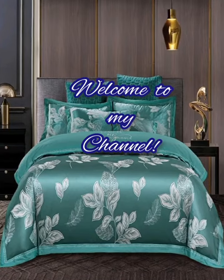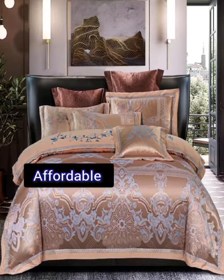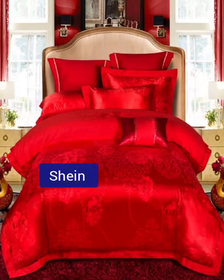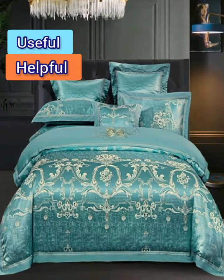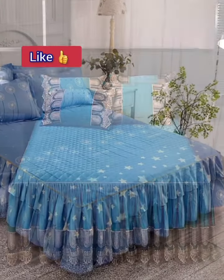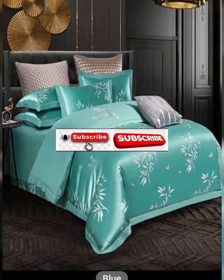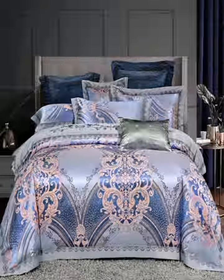Hi everyone, welcome back to my channel. In this video I'm going to show you elegant, stylish, luxurious and affordable bedding sets collections from Shein. I hope you will find this video useful, helpful, informative and relaxing. If you like my video, please like, share, comment, and if you are new on my channel please subscribe.